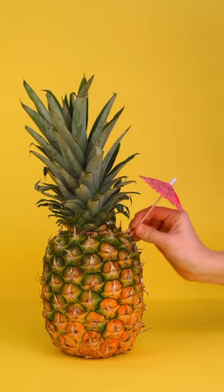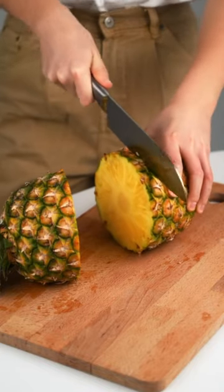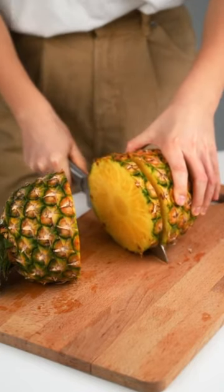Did you know that pineapples have a fascinating way of affecting your mouth? They contain an enzyme called bromelain, which actually digests proteins.